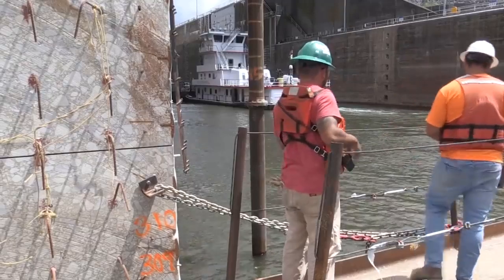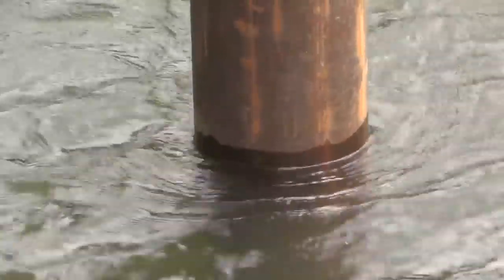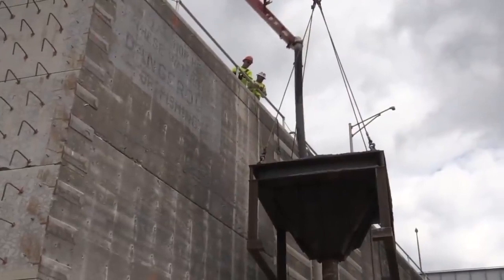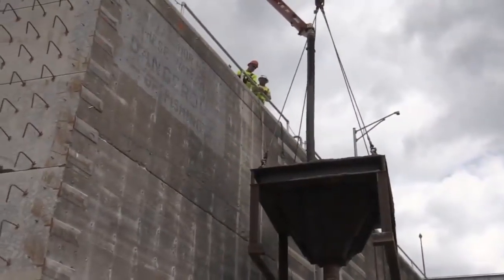Whether the construction site is on the bottom of a lake or river, or simply located in the floodplain and only at risk during extreme weather, engineers and construction contractors put a significant amount of thought and consideration into the feasibility and costs of managing water. This video can only scratch the surface of a topic that is as varied as the types and locations of construction sites across the world, but I hope it gives you a little better understanding about how we build infrastructure around water.